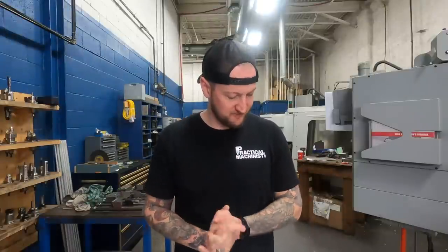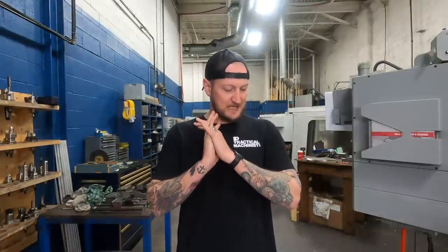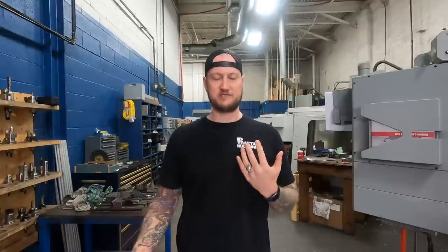Okay guys, so as promised today, we're going to be heading back into the Practical Machinist forums to tackle a question posed by a forum member on the Shop Management and Ownership subforum. So to summarize their post, they have a bit of a situation on their hands.